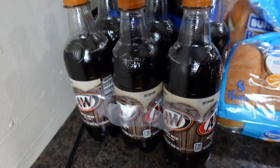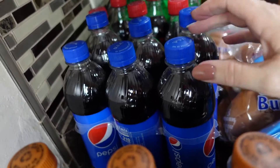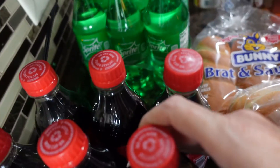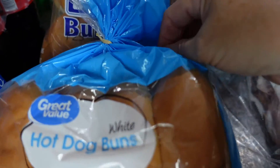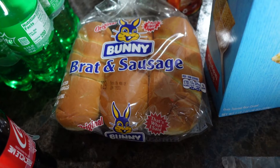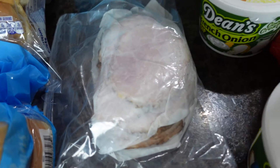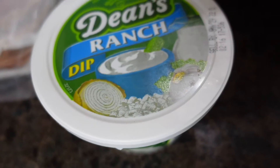Kroger's had their bottles four for eleven dollars — I got an A&W root beer, Pepsi, Coke, and Sprite. I also picked up hot dog buns, hamburger buns, and brat buns, as well as deli ham, French onion dip, and ranch dip.